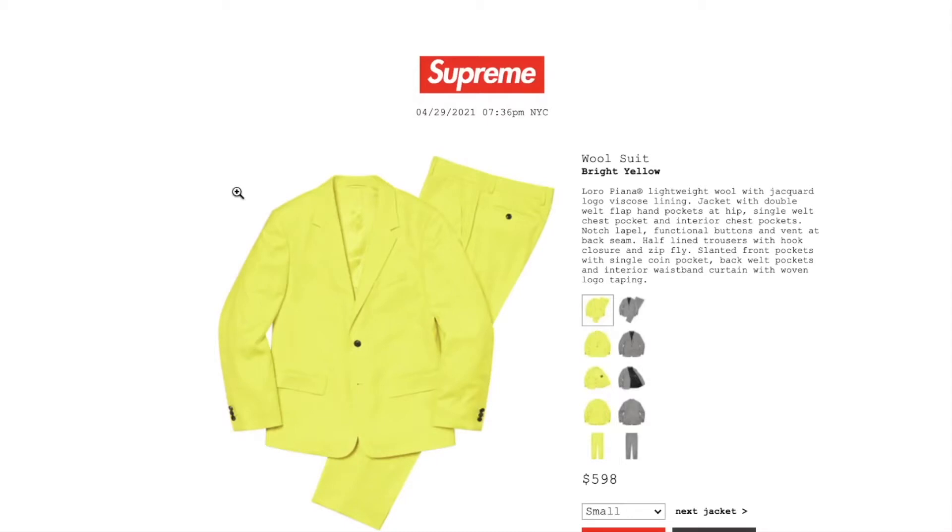Hey YouTube, welcome back guys. Today we're going to go over the complete full drop list for Supreme. This is for April 29, 2021, week number 10. This one is the wool suit in bright yellow color, retail price...